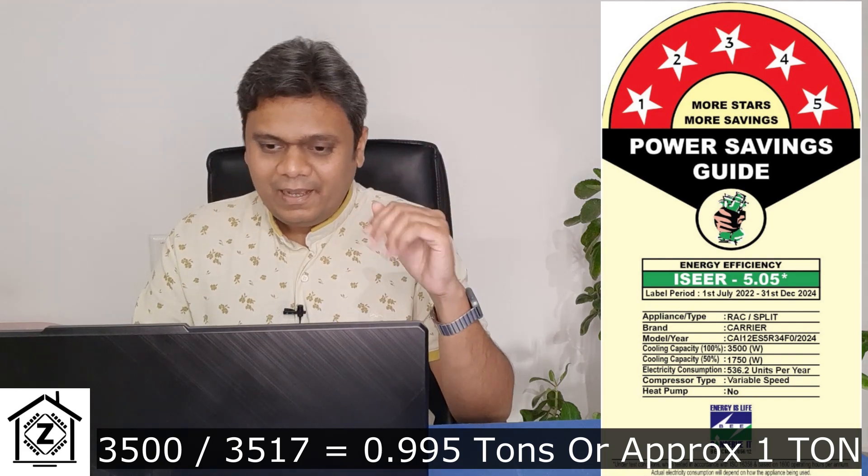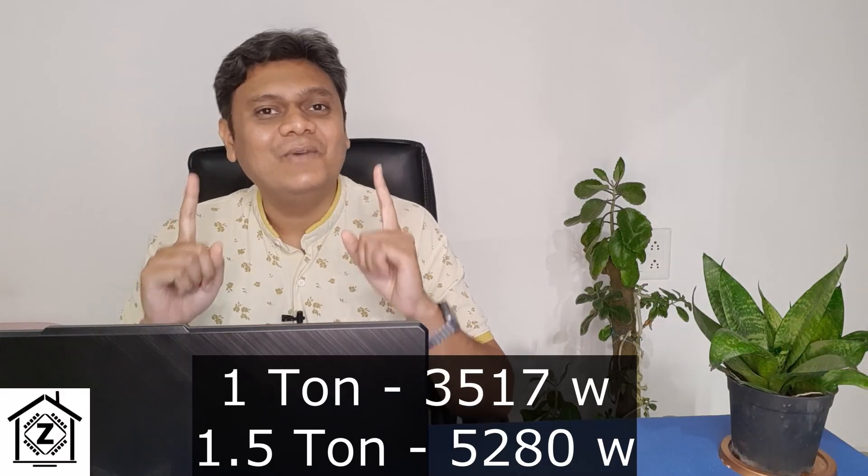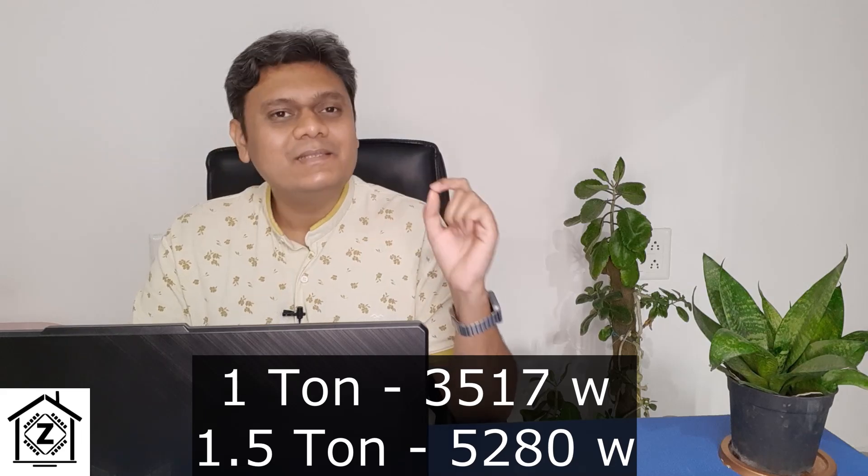By now you might have understood that 3517 is not really a magic number — it is the standardized value for 1 ton. So any genuine 1 ton AC should have a cooling capacity of 3517 watts. It's really simple.